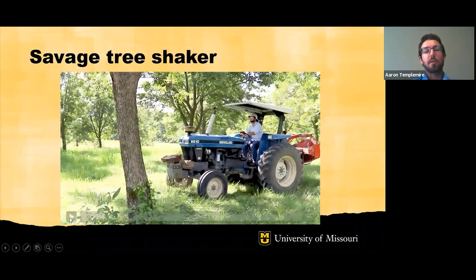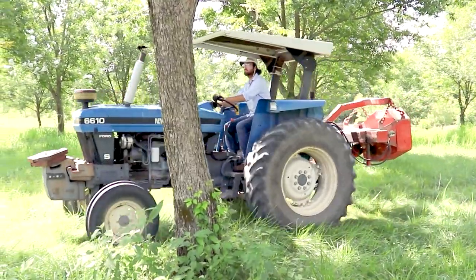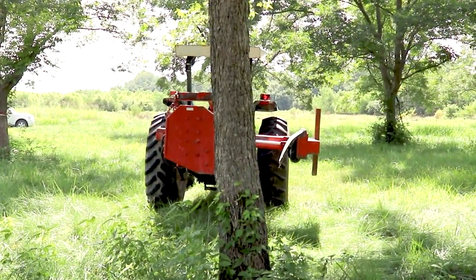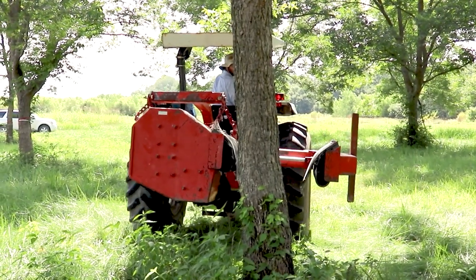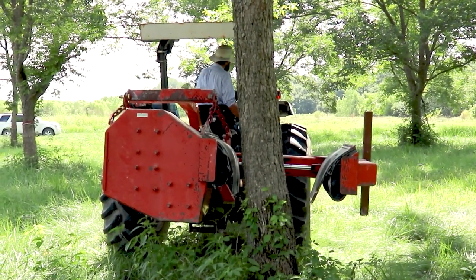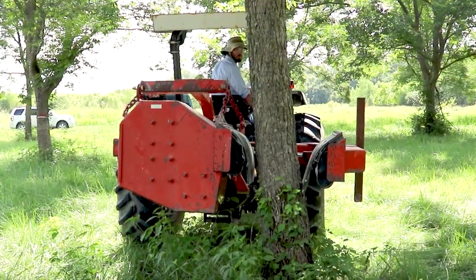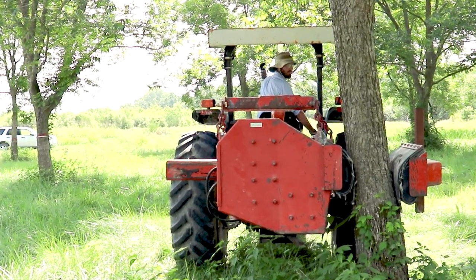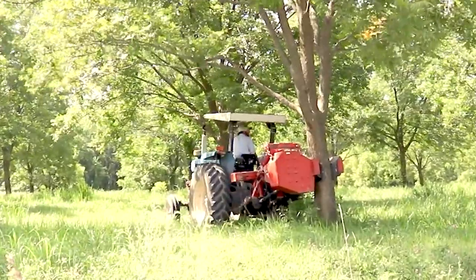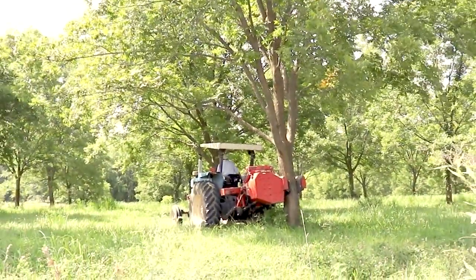Here's a video clip of a pecan shaker about to be used. Normally if you were shaking a tree at this time of season, you might be doing nut thinning if the tree was overloaded with pecans, using a nut-style shaker with pads on the back. You can see the hydraulics lock the pads tightly on the tree. It was shaken very briefly, and you can see a lot of leaves falling — that's the tree shaker.